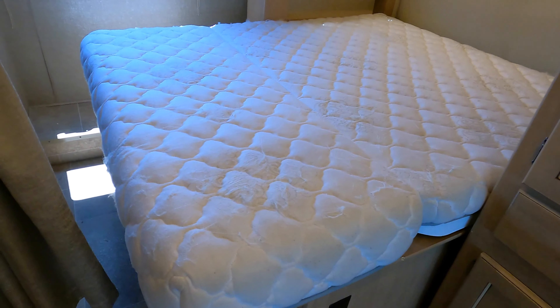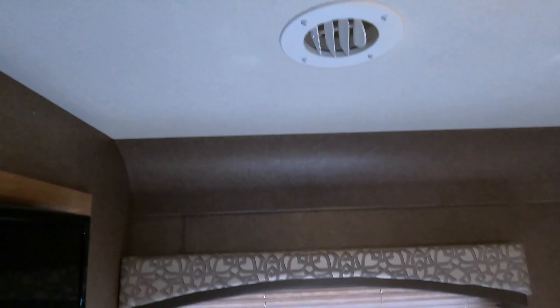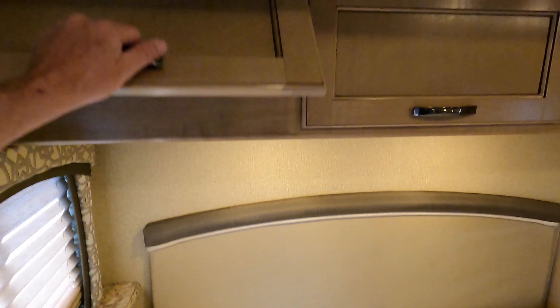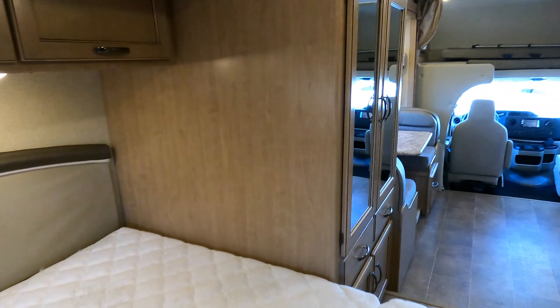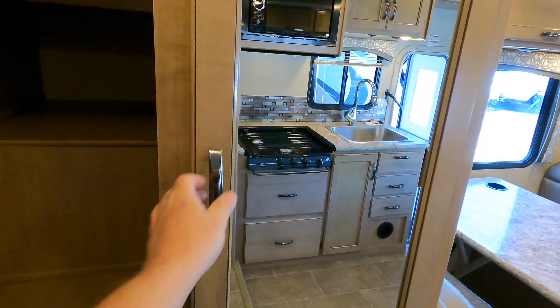Then you've got your bed. There's a TV hiding back here. Bent covers on that one as well. Nice big window. Storage up above the bed. Then a nice wardrobe right here — lots of storage in there. Little plug-in right by the bed there.